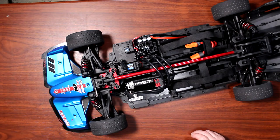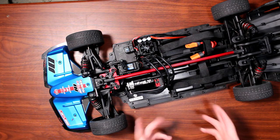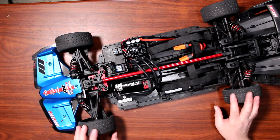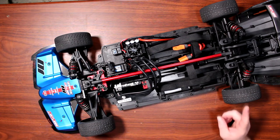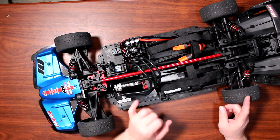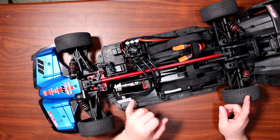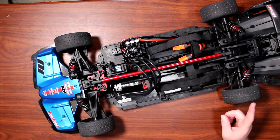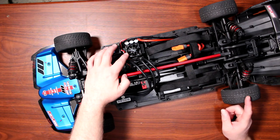Here's the interior of this vehicle. What Scott went with was a Tekin T8 Gen 3 motor — if I remember correctly, this is a 2250 or 2200 kV motor. He also has the Hobbywing Max 8 ESC, if I remember correctly.